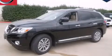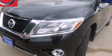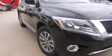This is a brand new 2014 Nissan Pathfinder, a vehicle with safety, comfort, and space. It has a 3.5 liter 6-cylinder engine and an automatic transmission.